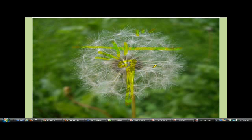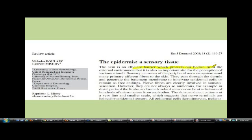The skin is an efficient barrier which protects our bodies from external stimuli, but is an important site for perception of various stimuli. Sensory neurons in the peripheral nervous system send primary afferent fibers to the skin. They pass through the dermis, and these nerve fibers are clearly involved in somatosensation.